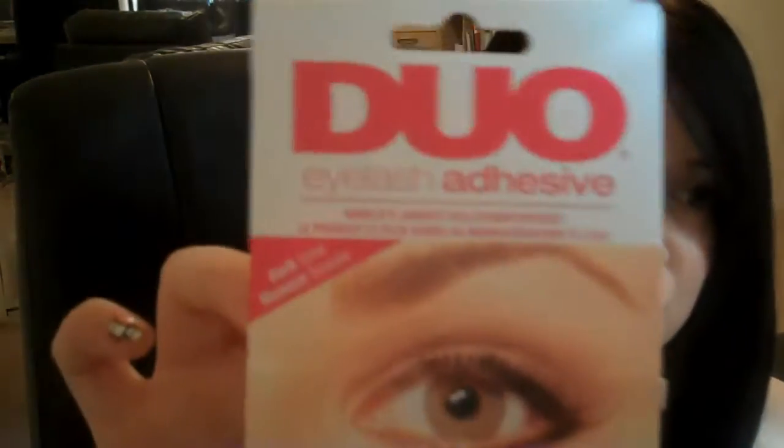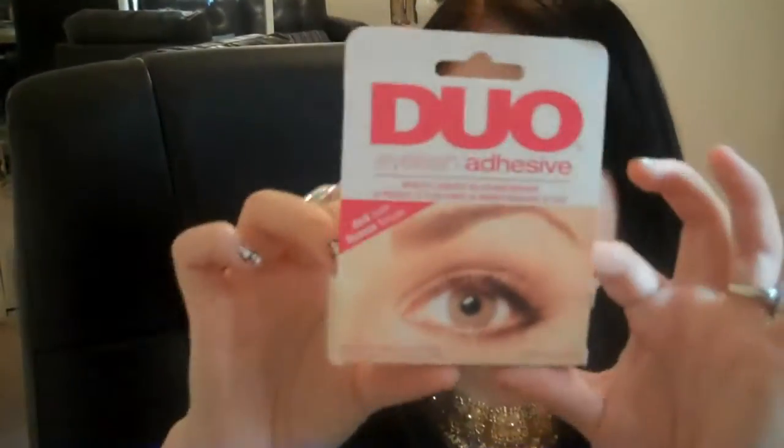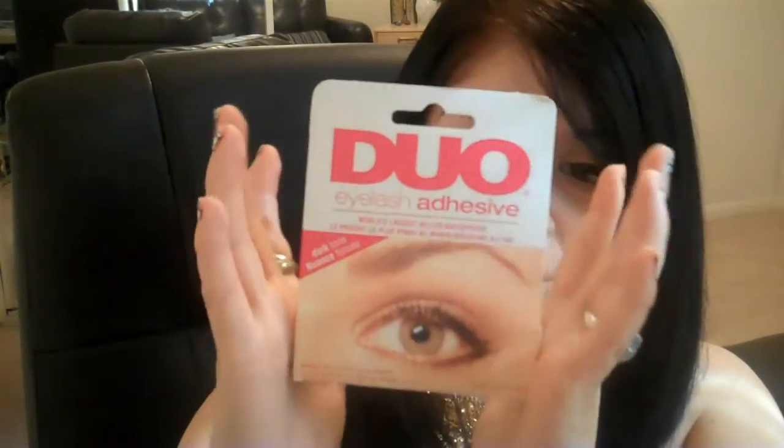Nordstrom Rack also carries makeup and beauty products. I got this eyelash duo and paid $5.97. I looked online at Sephora and some other stores and some of them are even out of this type of lash adhesive. I saw it online for about $10, so you're saving about 50%. Save money — who doesn't want that?